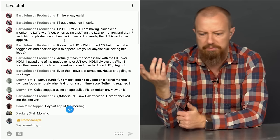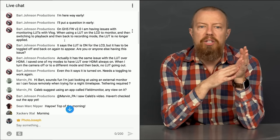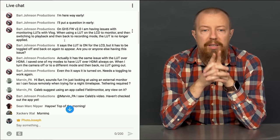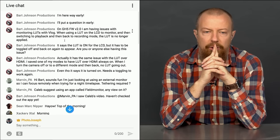Starting with Bart's question: on the GH5 firmware version 2, he's having issues with monitor LUTs with V-Log. When using a LUT on an LCD monitor and then switching to playback and back to recording, the LUT is no longer applied.